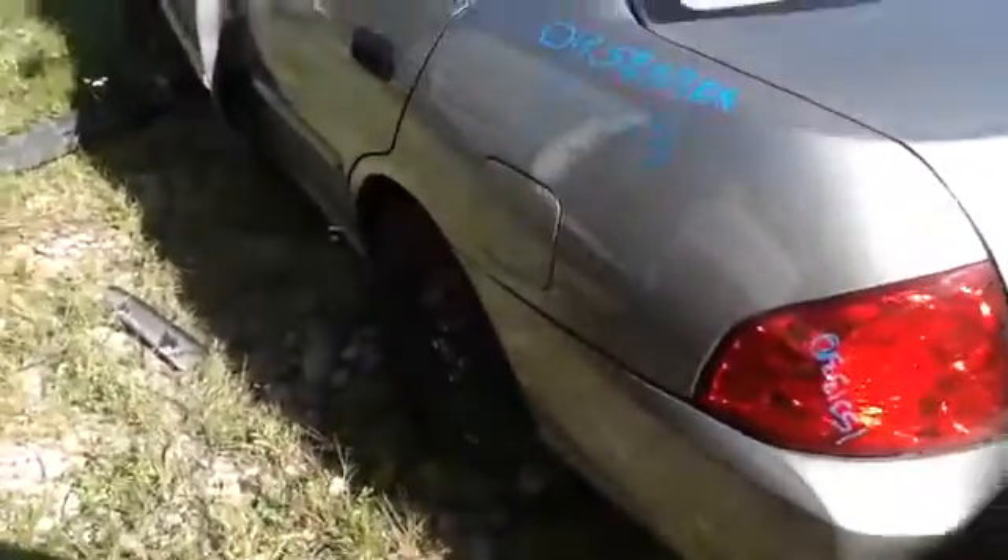Nice clean driver's quarter panel, driver side front and rear door in good shape as well, and let's walk up and take a look at this 1.8.